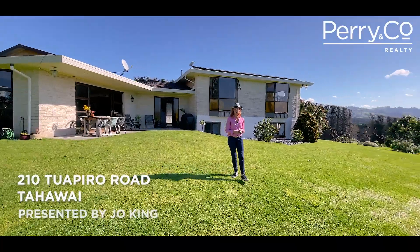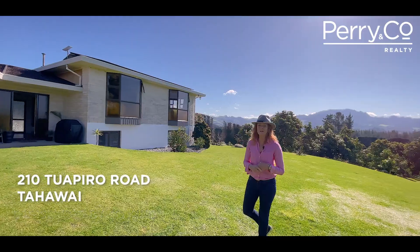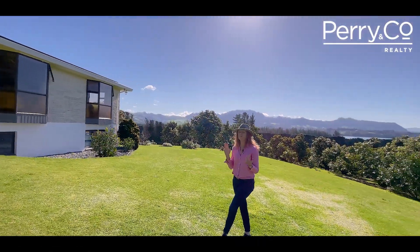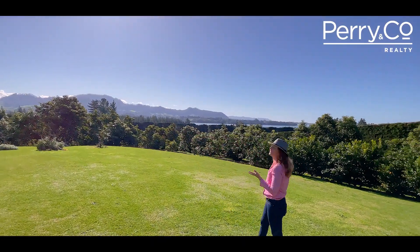Hi, I'm Jo and I am here at 210 Tuapiro Road. Are you looking for lifestyle? Well this place is a dream. It's producing avocados, fruit and vegetables, sunshine, and just look at that view.